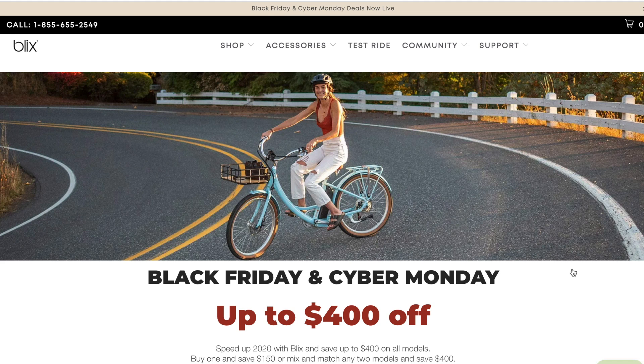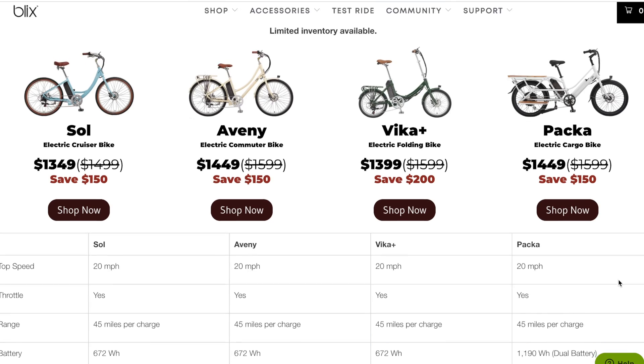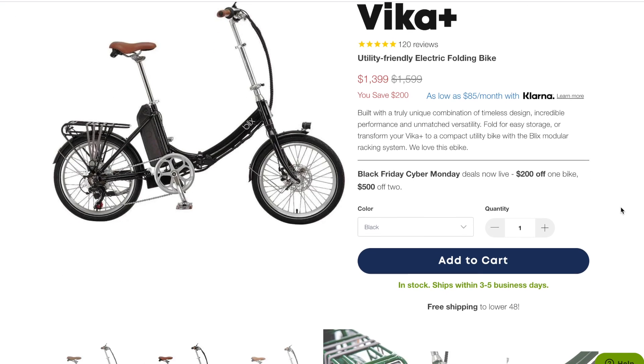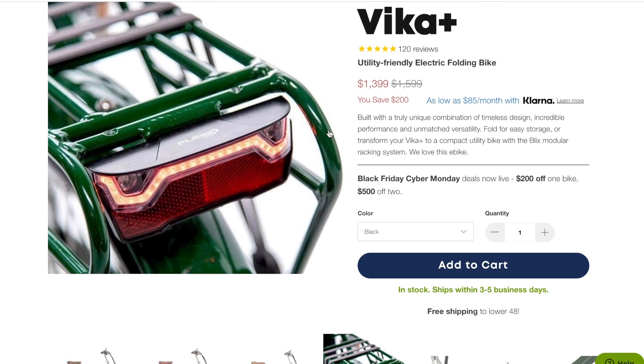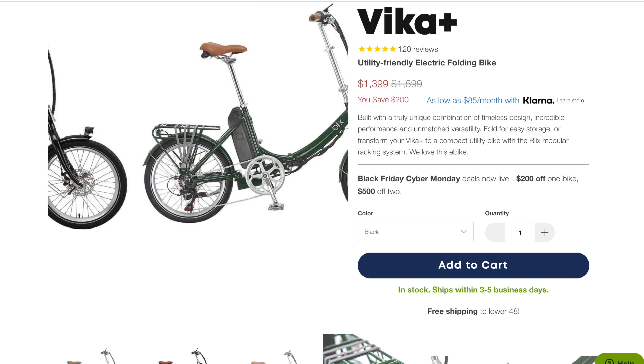Next up we have Blix, which makes Dutch-style e-bikes — a little more elegant, nicely designed, and refined looking. If you take a look at the Blix Vica, which is a folding bike, or the Blix Avenue, a commuter messenger-style bike — I've ridden both, and they're great bikes. All of Blix's bikes are nicely made and look great. There's a really good sale going on where you can get $200 off buying one bike, or up to $500 off buying two bikes. If you and your partner both want a nice Dutch-style cruiser, this is a good way to do it. I definitely recommend Blix for a more elegant-looking e-bike.